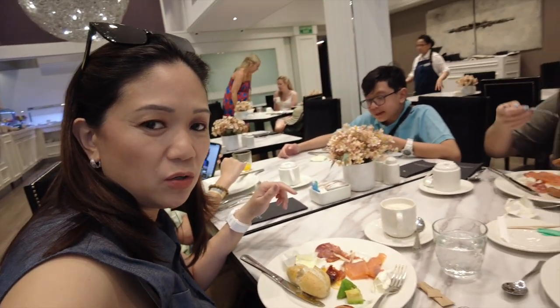Good morning! Starting day 2 in Barcelona. We're just having breakfast here at the hotel because we really enjoyed the breakfast yesterday.